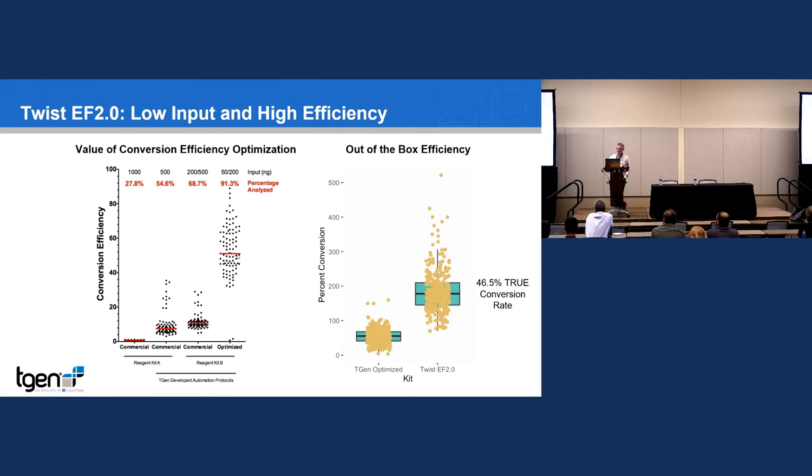Our day-to-day operating protocol at TGen for six to eight years expected about 50% conversion rate. Looking at one of our most recent projects on that old platform, we were averaging about 50%. When we moved to Twist EF 2.0 libraries, the percent conversion appeared to be about 175% — which is because the 65% PCR efficiency correction in our internal LIMS is inaccurate for this prep. Correcting with the proper factor of 2 per cycle, the true estimated conversion efficiency is about 46%, meaning you put in 100 molecules and 46 come out as library — which is pretty impressive.